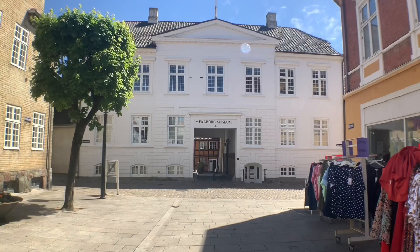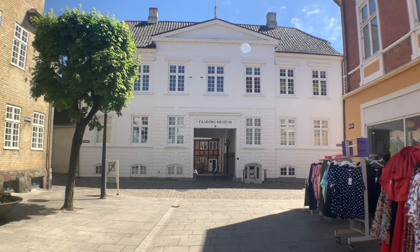The museum takes visitors on a tour through Fobor's golden age. If you're more into art and sculpture, at the other end of the gågaden is the Fobor Museum, which occasionally offers a nighttime treasure hunt where you explore the museum and its exhibits by flashlight. I can't recommend this highly enough — it really provides a fresh, fun museum experience.